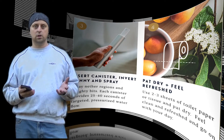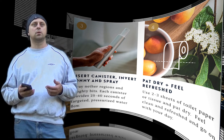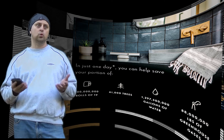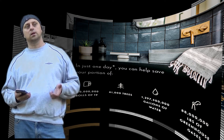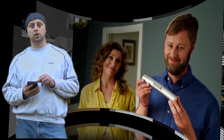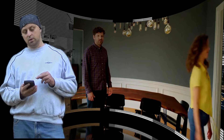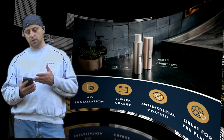Investing in a portable bidet can drastically reduce your environmental footprint. According to Sunny's Indiegogo page, each time you wipe, you contribute to the more than 36 million rolls of toilet paper used every year, which is roughly 15 million trees. In order to produce that much paper, you need to use 473 billion gallons of water.